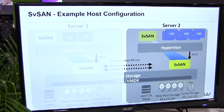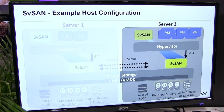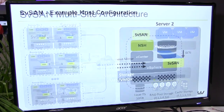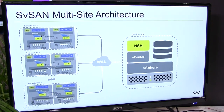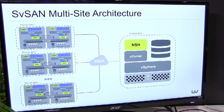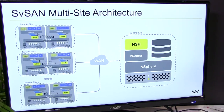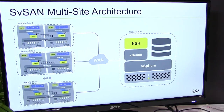One of the issues with two-node solutions is often there isn't a second or third witness. If the two sides of the cluster lose connectivity with each other, you can end up with data inconsistencies. So what we have is a technology called a Neutral Storage Host that sits at a remote or centralized location and can manage up to a thousand clusters in a thousand different locations, managing quorum and data consistency across all of them.